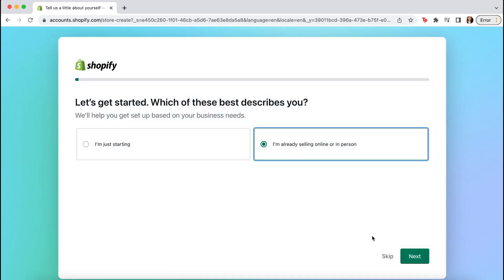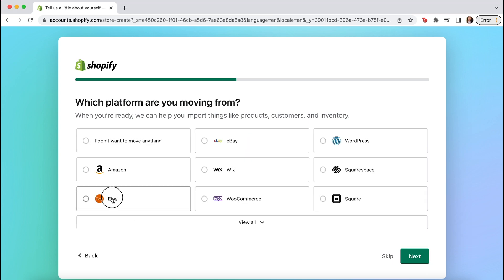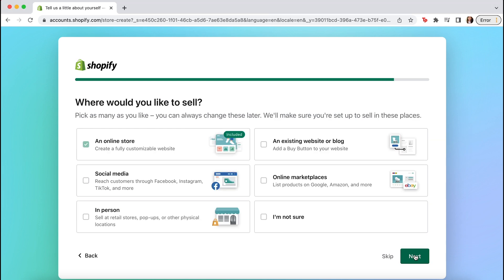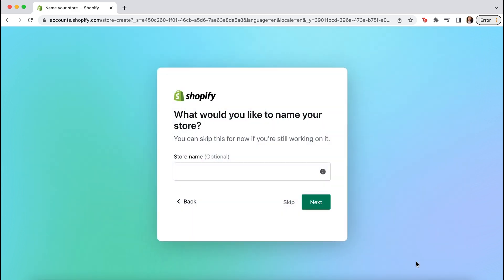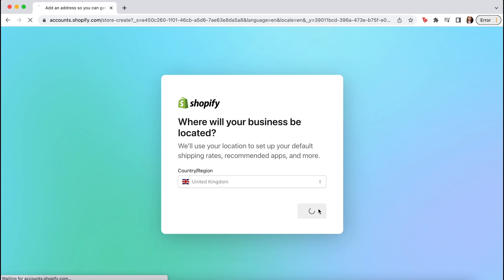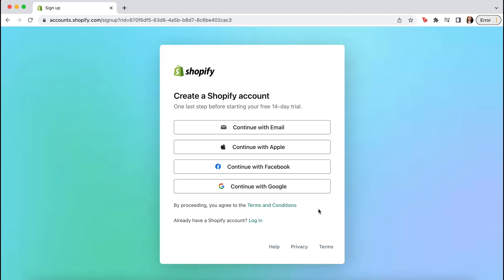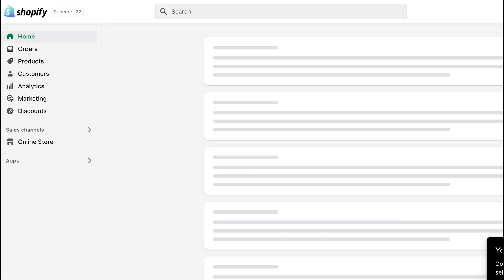Click on 'I'm already selling online or in person,' then 'Yes, I want to move an existing store to Shopify.' Select Etsy. Then where you would like to sell — an online store is fine for this option. This answer will depend on whether you're dropshipping or not; I will select no for this tutorial. Decide on a store name, select where it's located, then register for an account with your business email or Google account. Then you just wait for it to build your store.